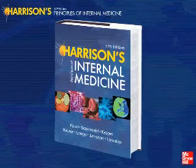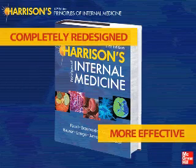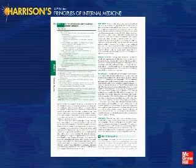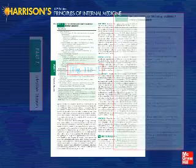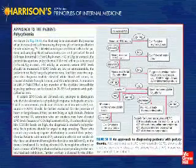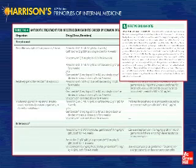The 17th edition of Harrison's has been completely redesigned to make the learning and referencing process more effective than ever before. The use of color, including thumb tabs, alternate shading of tables, and the highlighting of citations, enhance text navigation and information retrieval. The acclaimed approach to the patient and treatment features have been redesigned to make referencing the content faster than ever before.